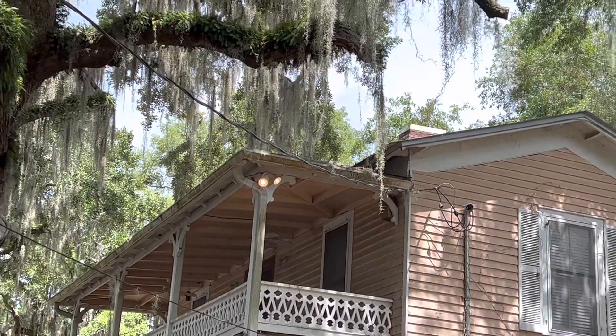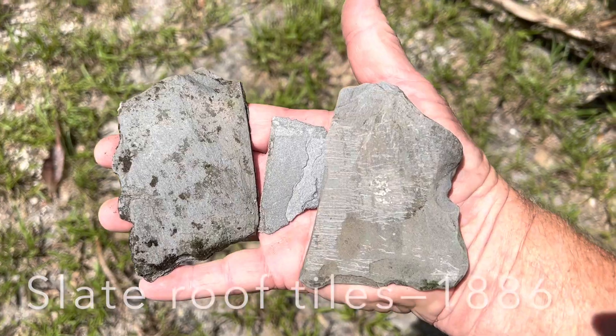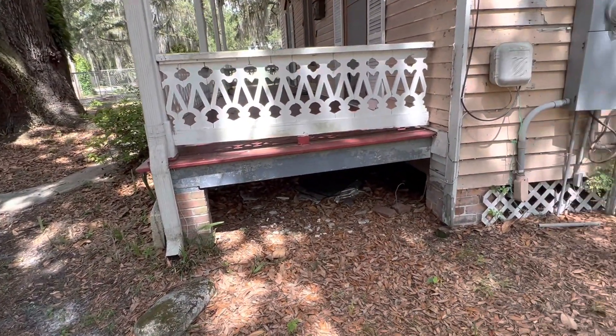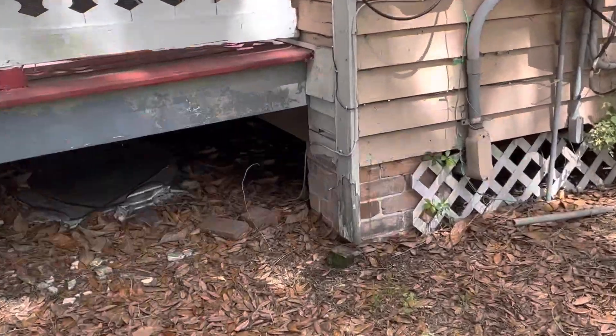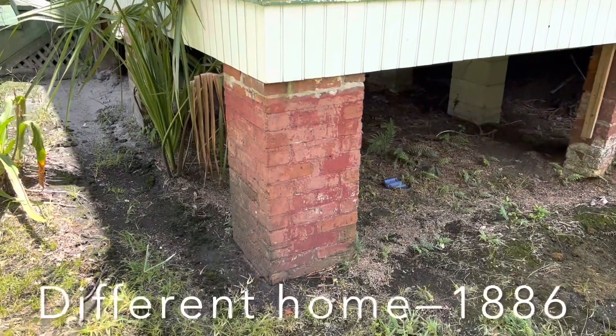Currently, the roof on the home is tin, but back in the 1880s it was likely made of slate. Another feature that's indicative of 1880s homes here in Palatka are brick piers — the majority of the post-Civil War homes were made with these brick supports.